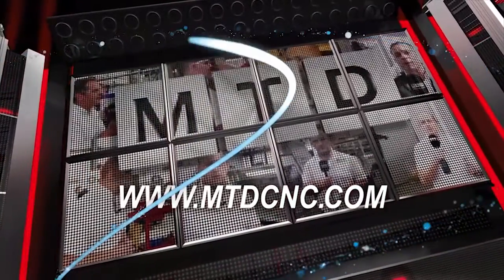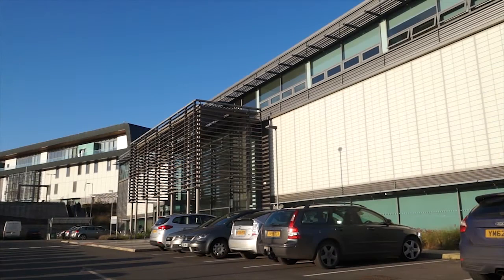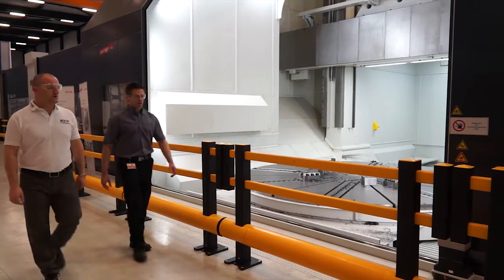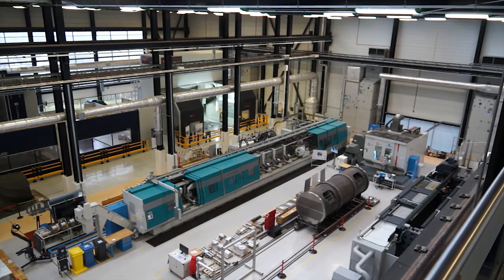MTDCNC, bringing you the latest engineering news via video media. Craig, Nuclear AMRC — I know lots about it, but can you tell me a little bit more please? Nuclear AMRC was set up from European funding with Sheffield University to help other companies get into nuclear engineering.